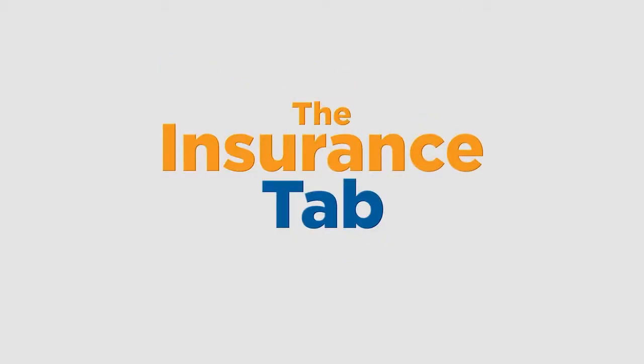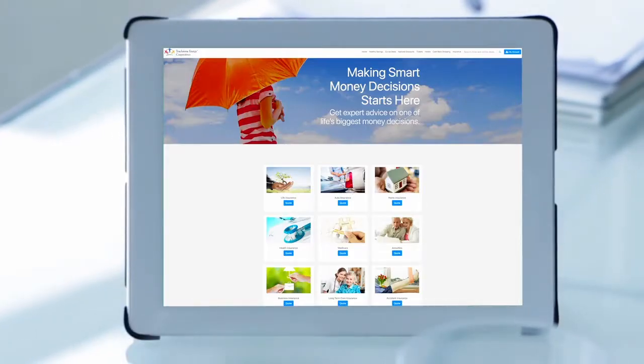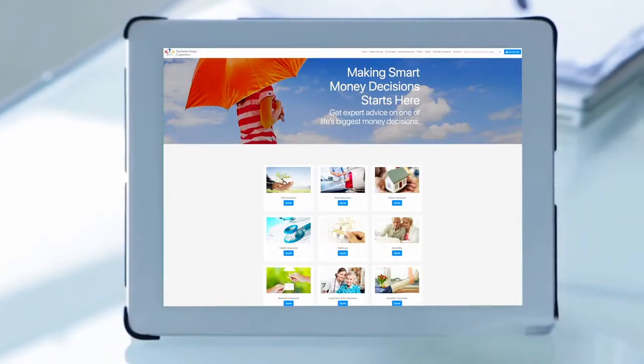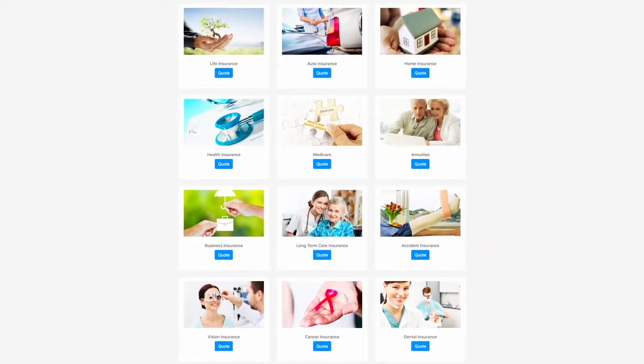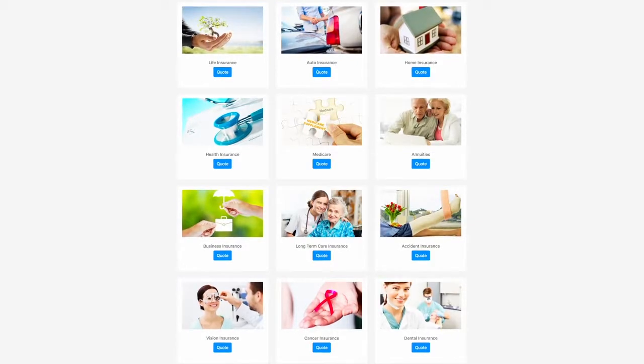The Insurance tab provides access to no hassle, no commitment insurance quotes, potentially saving you thousands of dollars. Whether it be life, auto, home, medical insurance, or even Medicare supplement insurance or annuities, Co-Op Connections will get you a great deal to help you save on all your insurance needs.